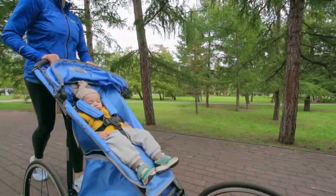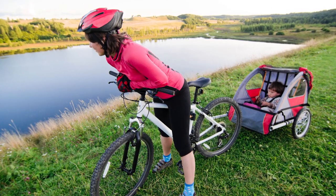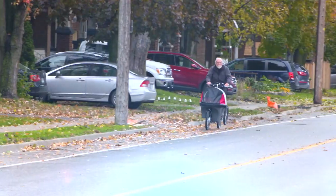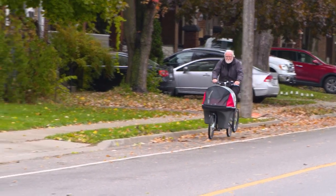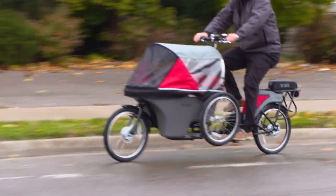Parents love taking their toddlers for bike rides and walks. Of course, that requires buying two separate pieces of equipment, namely a bike and a stroller. But one innovative engineer on a mission to get more people walking and biking more often dreamed up a mechanical mashup.